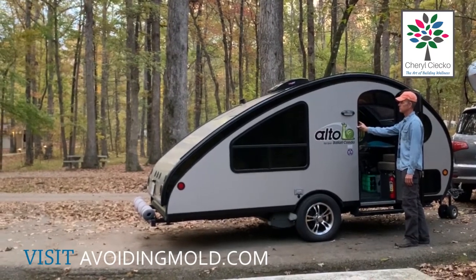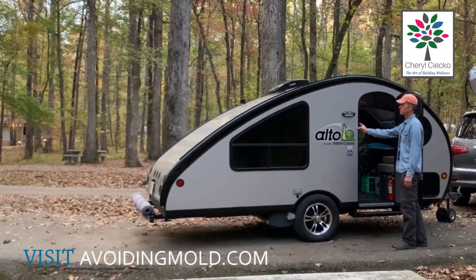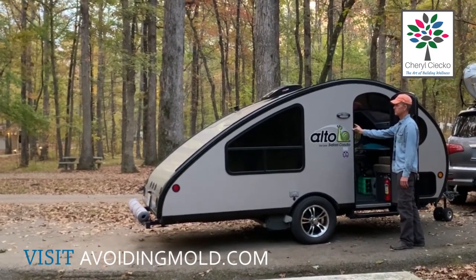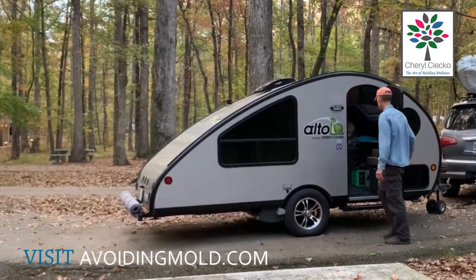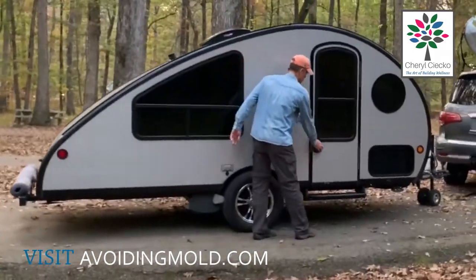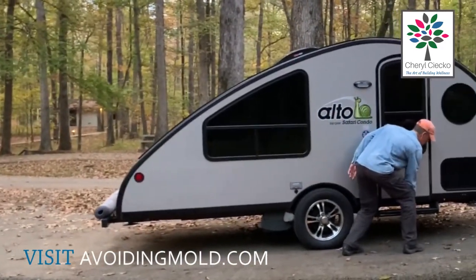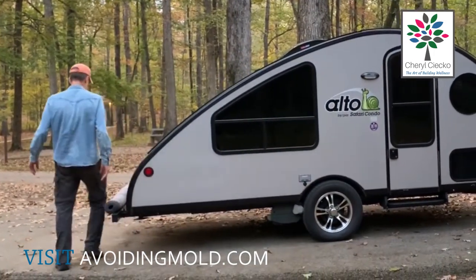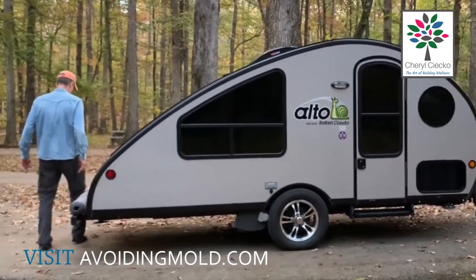We have to really make sure inside that everything is clear so we don't end up with something between where it needs to close. There we go — it took less than a minute. This is our trailer; it's a Safari Condo Alto. We purchased it in Canada, in Quebec — it was a really long lead time.